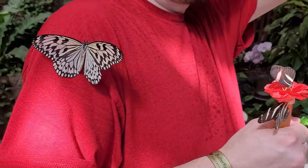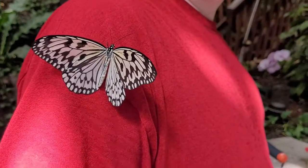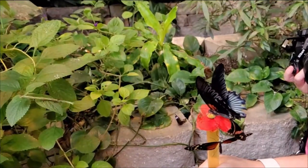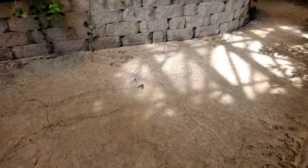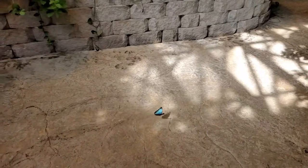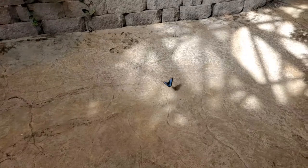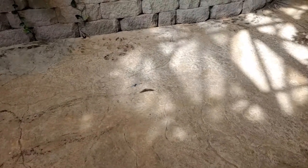If you wear bright colored clothing, sometimes the butterflies will land on you. Slow motion helps us get a better idea of what butterflies look like when they fly and flutter their wings. This is one of my favorites that I saw that day — it's a brilliant blue color on the inner part of its wings, and on the outer part, it's a dull brown color that would work great as camouflage.